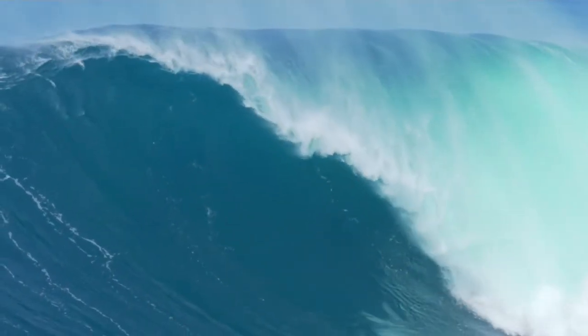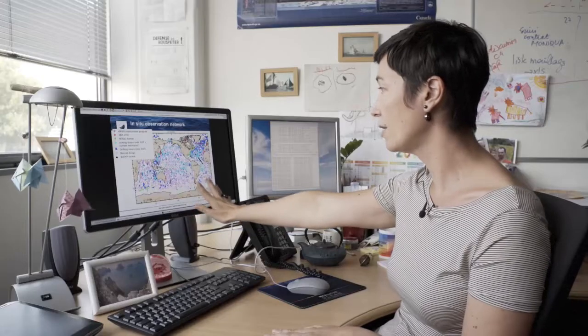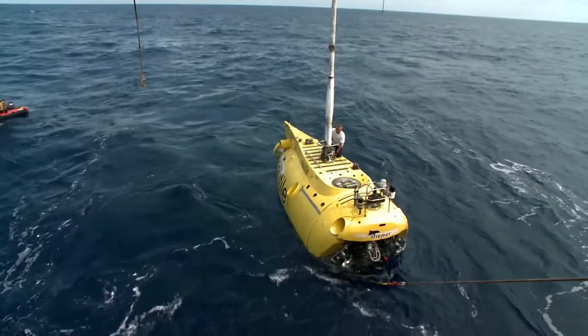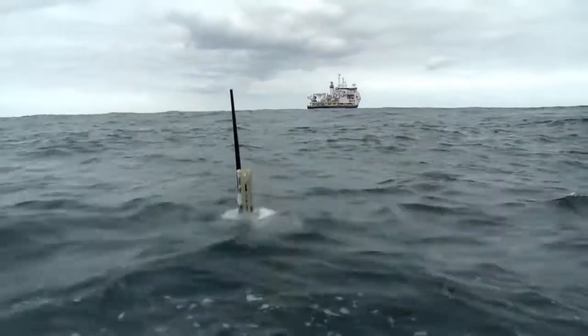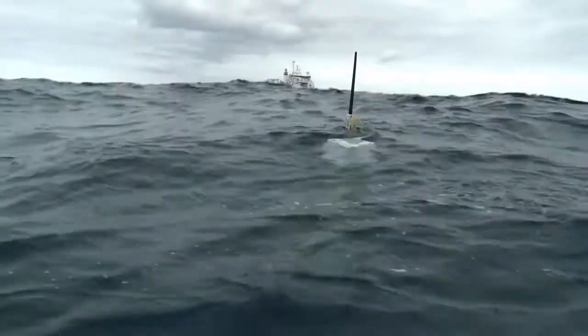Because satellites only see the surface, they need to be complemented by in-situ observations. This is the current in-situ observation network. Different colours correspond to different types of observations. Every ten days, they dive into the ocean and they measure temperature and salinity, and sometimes they also measure biogeochemical quantities. When they come up, they send a profile to the satellites.